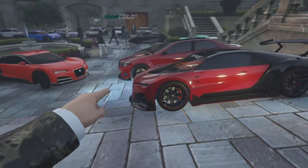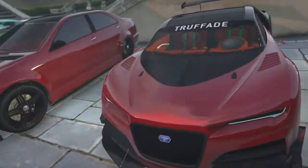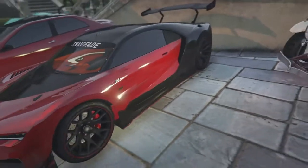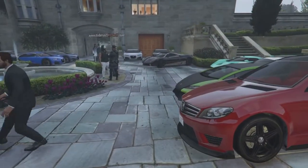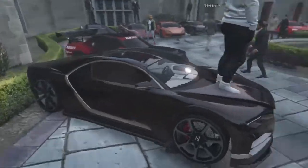Now we're going to move on to this Nero Custom right here, and it's got a nice red color — I like that red color with carbon on the hood, carbon wheels, and oh there's a nice red pearlescent there on the secondary, and it's got that red around the rims. Pretty nice.